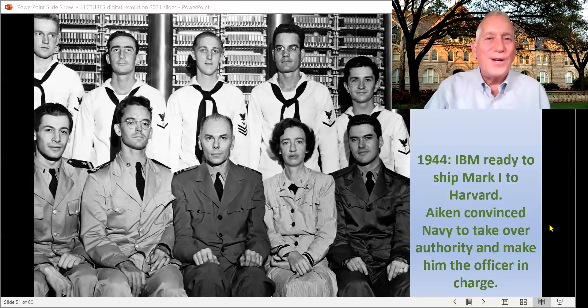Howard Aiken got called away to serve in the Navy in the middle of this process, and IBM was building the machine for Harvard. When Aiken came back to Harvard in 1944, just as the machine was getting finished, he was having a struggle with the deans of Harvard because they thought that building computers wasn't really academic enough. So Aiken does something pretty smart — he convinces the Navy that they should take control of this machine and base it at Harvard as a Navy-operated machine. Aiken gets commissioned as an officer in the Navy, and everybody on his team at Harvard gets commissioned as naval officers, so he can be the commander rather than have to report to the deans.